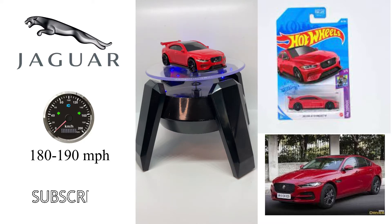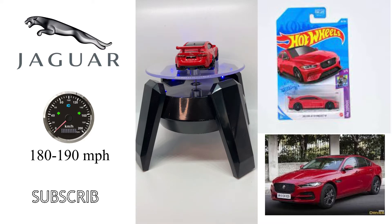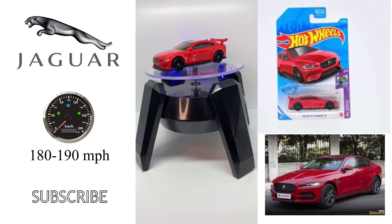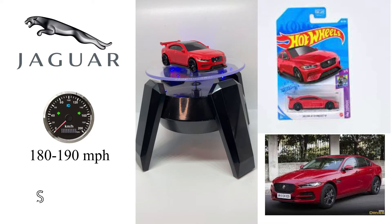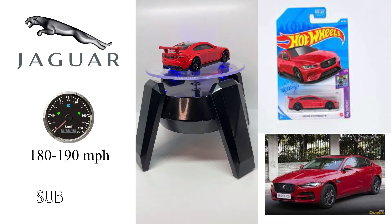The XE is noted for its aluminium suspension componentry, as well as its bonded and riveted aluminum unitary structure — the first in its segment. The XE was announced, but not displayed, at the 2014 Geneva Motor Show, and debuted globally on September 8, 2014 in London. Sales were expected to begin globally in 2015, followed by the United States in 2016. Production formally commenced on April 13, 2015 at Jaguar Land Rover's Solihull plant.